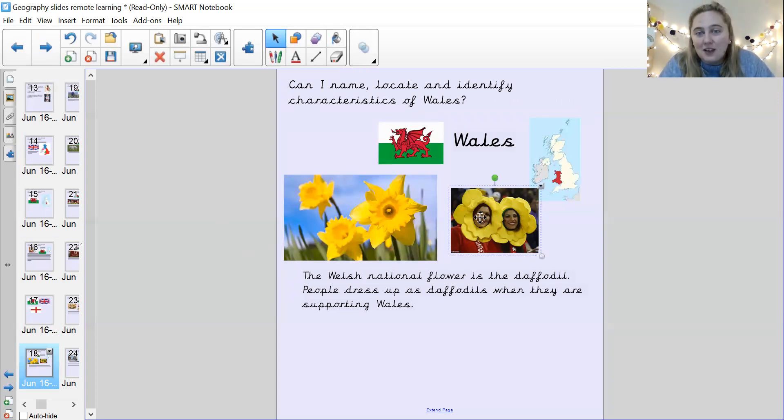The Welsh national flower is the daffodil. People dress up like daffodils when they're supporting Welsh teams. Do you see these two ladies dressing up like daffodils? You might see some of these flowers out when you go on your daily exercise because they should be coming out pretty soon.